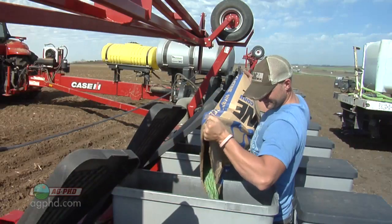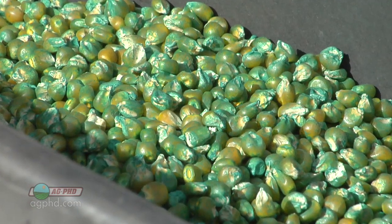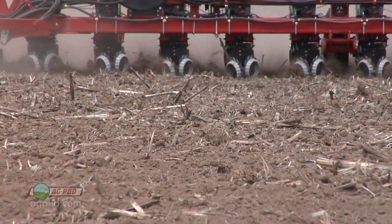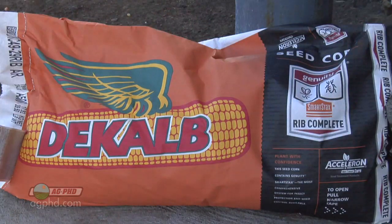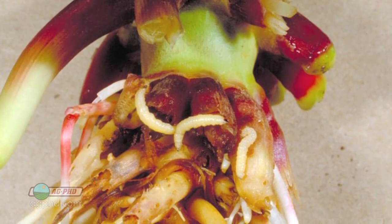Nevertheless, we still have some rootworms that are controlled by these single BT traits, so some guys are trying that and going full rate insecticide. But what we advise you to do, if you're in an area that has any rootworm resistance at all, is go to double trait. You can go to a SmartStax corn — there are all kinds of choices — so you're getting two different rootworm traits, and even if a bug is resistant to one, hopefully it's not resistant to the other.